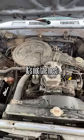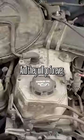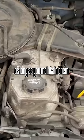It's a four-cylinder. It's not the most powerful thing in the world, but it's very tough to kill these things and they will go forever as long as you maintain them.